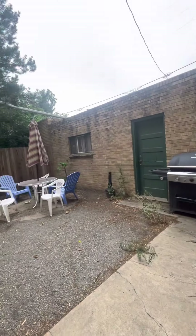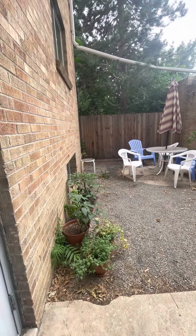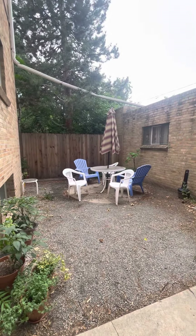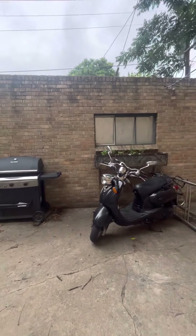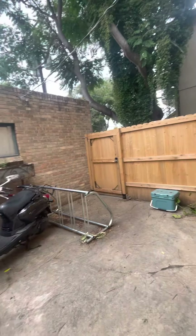Out back, someone will be here very shortly to clean this up. I love that someone has started a little bit of a garden here. There is a community outdoor space here just to sit and relax, and there's a community grill. Nice to have a little outdoor space.